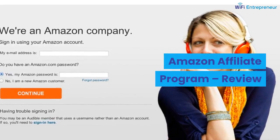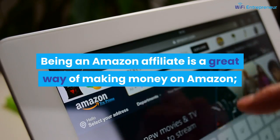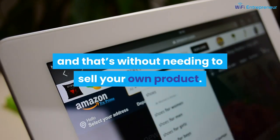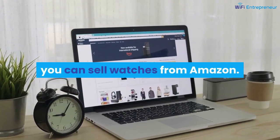Amazon Affiliate Program Review. Being an Amazon Affiliate is a great way of making money on Amazon, and that's without needing to sell your own product. For instance, if you have a website for watches, you can sell watches from Amazon.